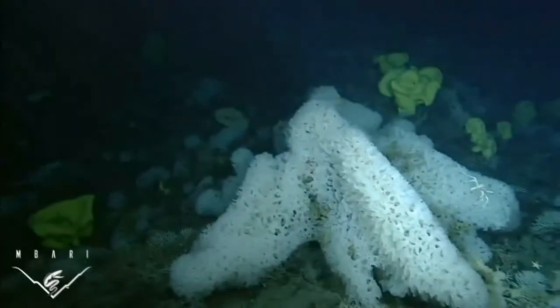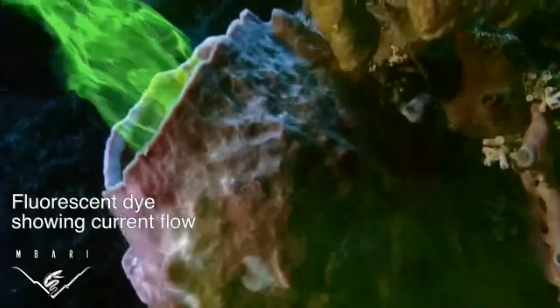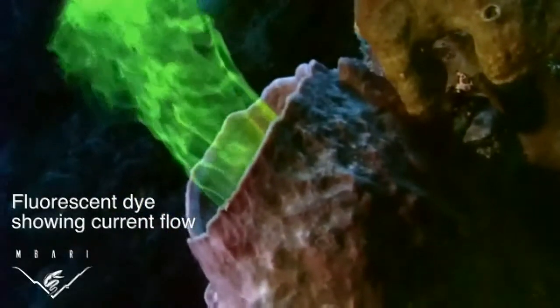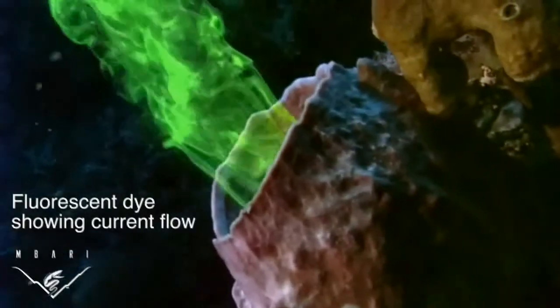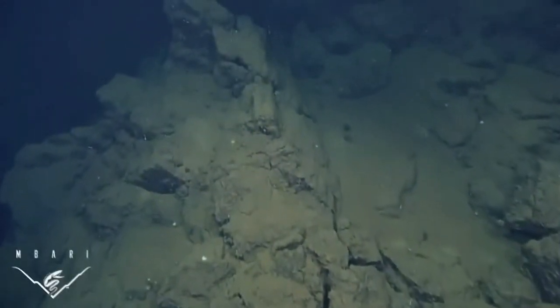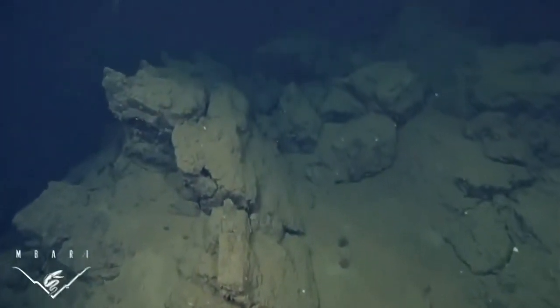Sponges typically feed on bacteria and single-celled organisms that they filter from water currents flowing through their bodies. They create these currents by constantly beating the whip-like tails of specialized cells. But the deep sea is a food-poor environment, and it takes a lot of energy to create and maintain this constant flow of water.